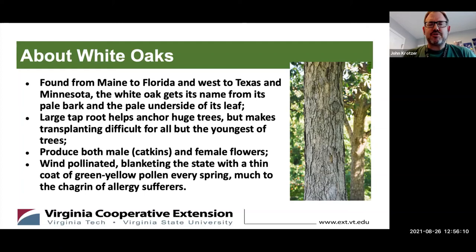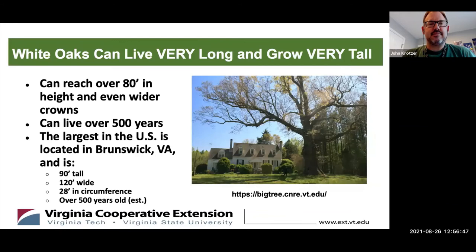Where you put that white oak, you want it to stay there. White oaks produce both male and female flowers. The male catkins are a bane to many people in spring, forming tumbleweeds found all over the place. They are wind pollinated and end up blanketing the whole state with a thin coat of green-yellow golden pollen, much to the dismay of allergy sufferers. They do cross-pollinate quite a bit with other oaks.